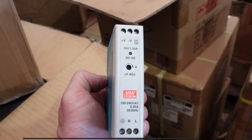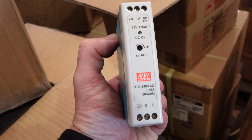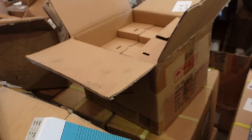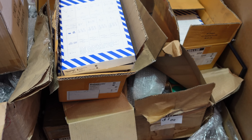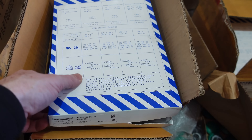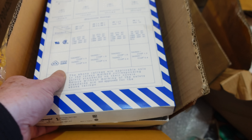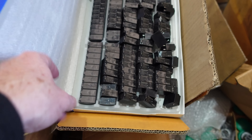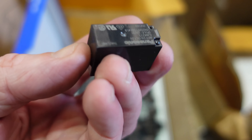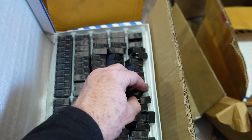Check out these nice little DIN rail adjustable supplies - Meanwell ones, 15 volt, 1.3 amps and voltage adjustable. A box of them - I'll pick up a couple. And check this out - relays! I had no idea Electus carried Panasonic relays. A hundred per box - I'm going to pick up a box. There are sealed ones too. Panasonic relays - why not?